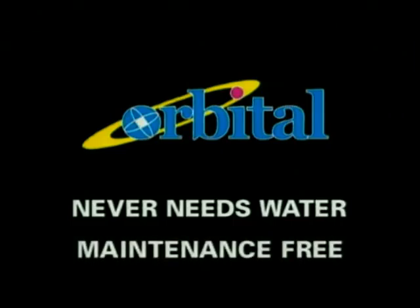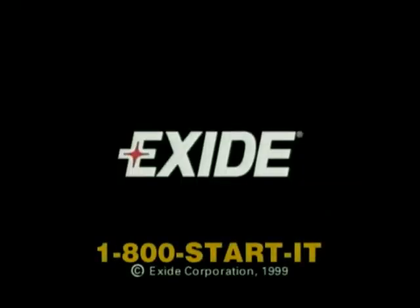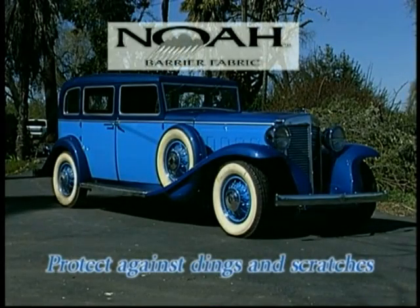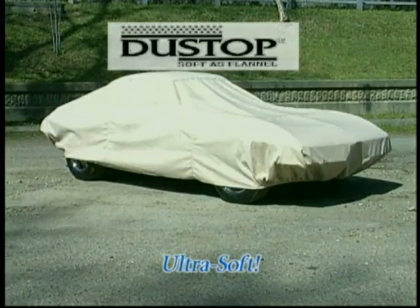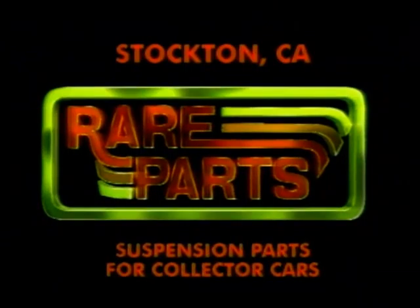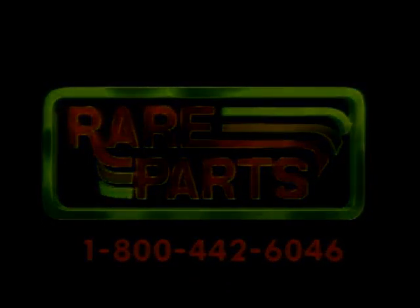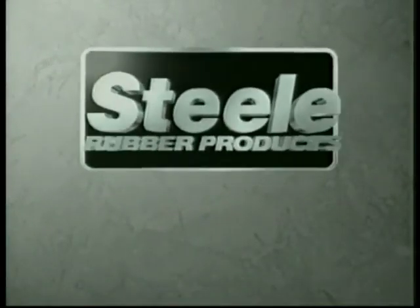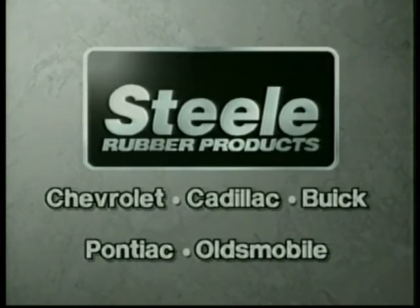The World of Collector Cars is brought to you by the new Exide Orbital maintenance-free battery — dropped, dragged, and drilled to prove it's tough enough for anything. Also Kimberly Clark's new Dustop car covers, Rare Parts of Stockton California for suspension parts from 1930 to current models, and Steel Rubber Products — manufacturing weather-stripping and molded rubber parts for Chrysler, Packard, Independence, and General Motors for nearly 30 years.